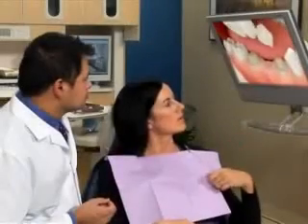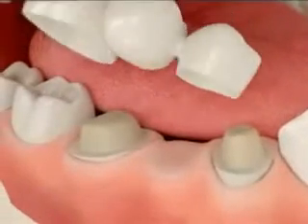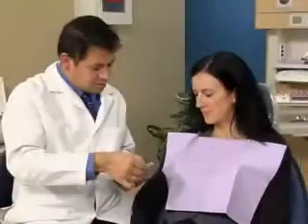Before we begin any whitening treatment, we'll check the health of your teeth and repair any damage. We may take impressions of your teeth. From the impressions, we'll make plastic trays to fit your teeth exactly.